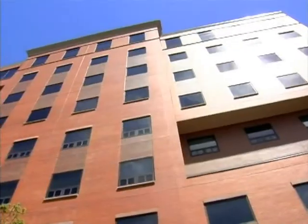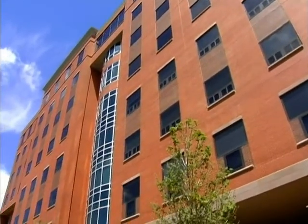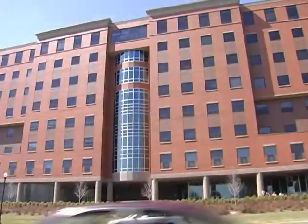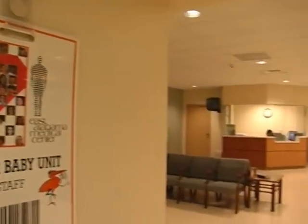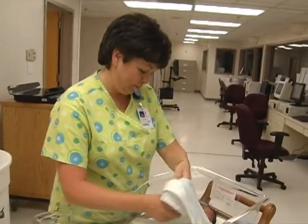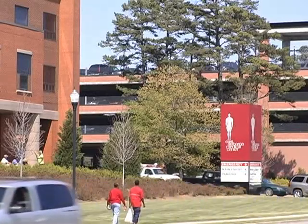We also added four floors to this structure, which allowed us to achieve several things. We now have all private rooms in the bed tower, which most people prefer when they're in the hospital. We have also consolidated all of our women and children services on the third floor — that includes pediatrics, labor and delivery, postpartum, and GYN. We did some other internal renovations in surgery to provide support space.